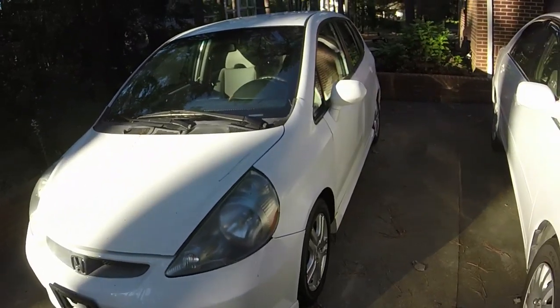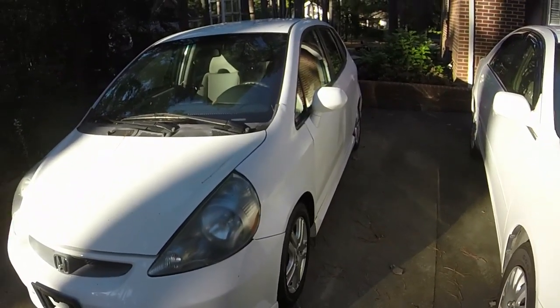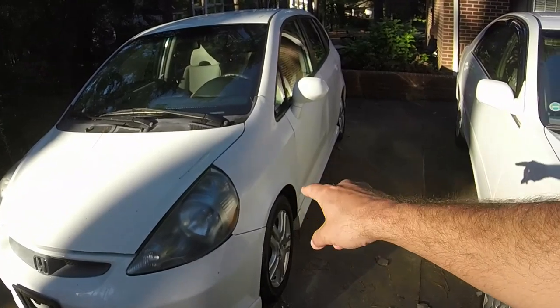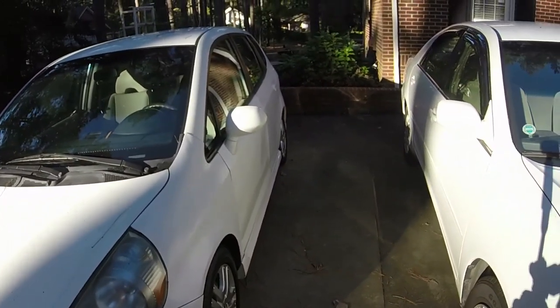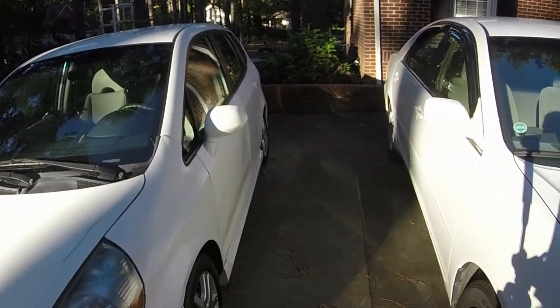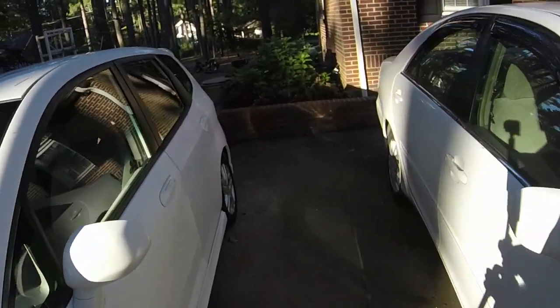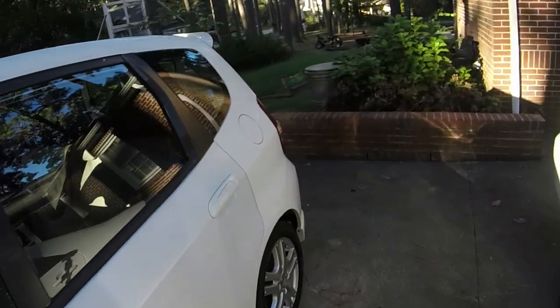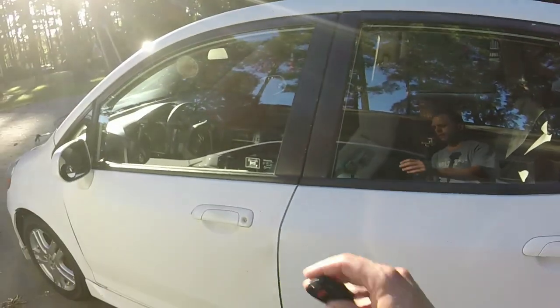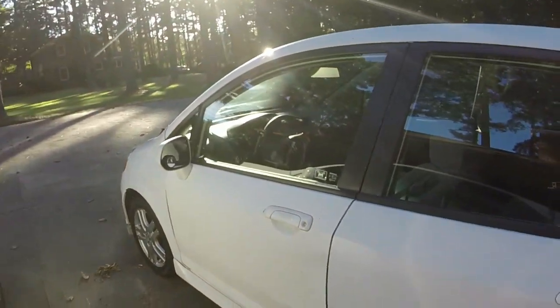I hit a deer at about 55 miles per hour and pretty much wrinkled the fender, the door, and that door. No airbags, no nothing. So I just fixed and painted a couple of things white and kept moving on. You do have keyless entry and stuff on this car, which is kind of cool.